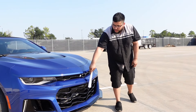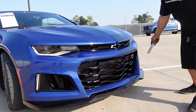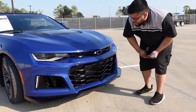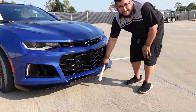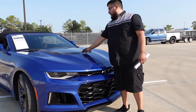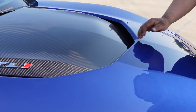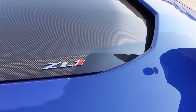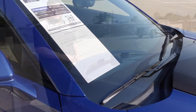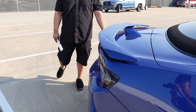The ZL1 has a more open grille area with cooling ducts — possibly for a trans cooler — and an opening for the intercooler, which is actually down here. The ZL1 has a nice aggressive lip up front. Up top there's a carbon fiber hood scoop that is functional — it does extract hot air from the engine bay and helps ventilate it out. The ZL1 also has a factory spoiler, color-matched to the car.